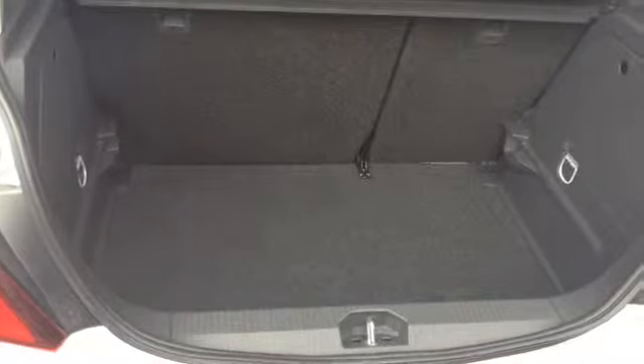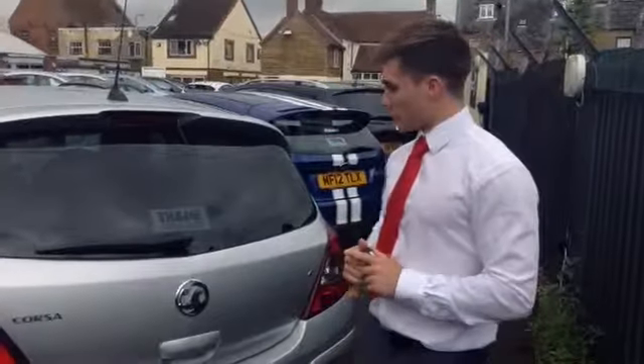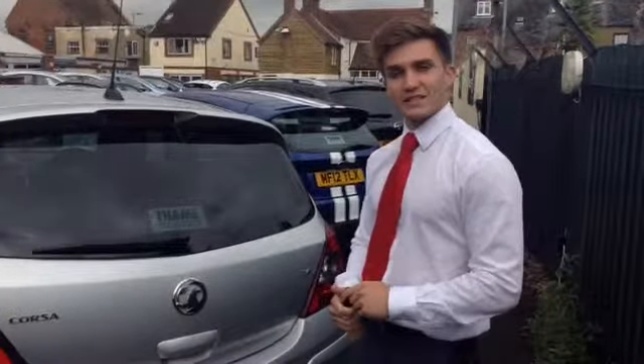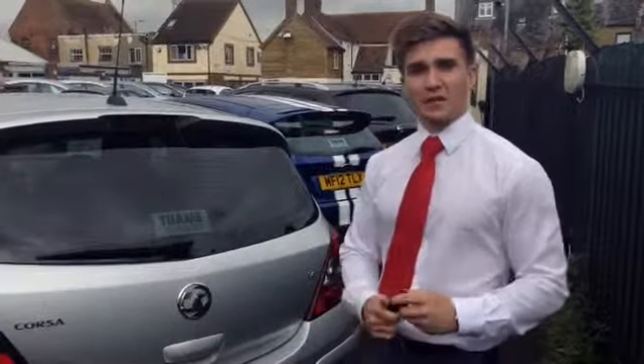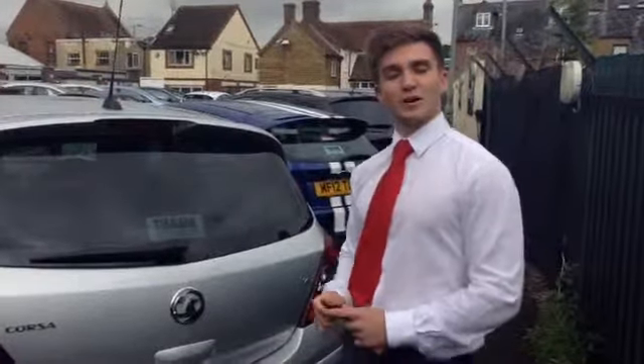We did actually manage to fit one of our largest salesmen in the back of the car just to prove how big they are, and underneath you get a space saver inflation kit. So that's the 2014 1.4 Vauxhall Corsa SRI for sale at Tome Cars — the only SRI we have here at the moment, so if you like the look of the spec please don't miss it. The number is 01844 21 55 56.